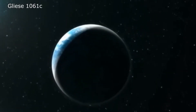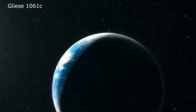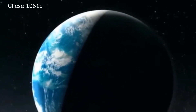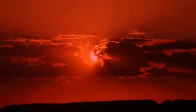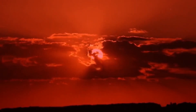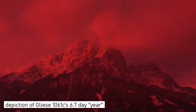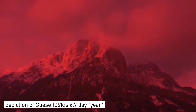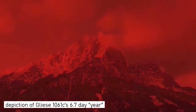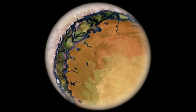Gliese 1061c is 75% more massive than the Earth. The planet receives 35% more stellar flux than Earth, and has an equilibrium temperature of 275 Kelvin, or 2 degrees Celsius. The average temperature on the surface would be warmer of course, at 34 degrees Celsius, or 307 Kelvin, provided the atmosphere is of similar composition to the Earth's. Planet C orbits its parent star very closely, every 6.7 days, at a distance of just 0.035 astronomical units.